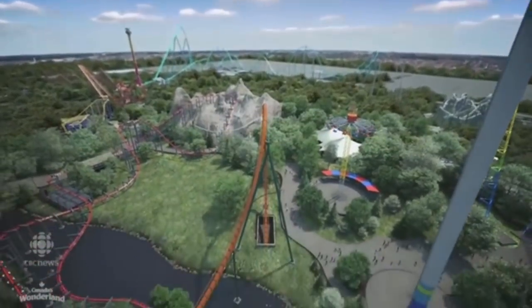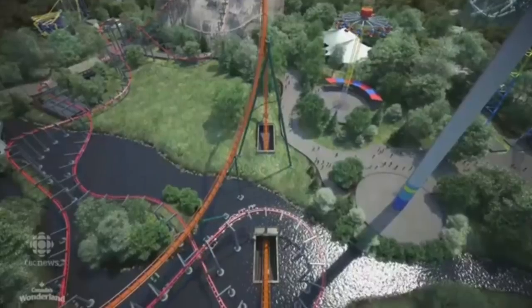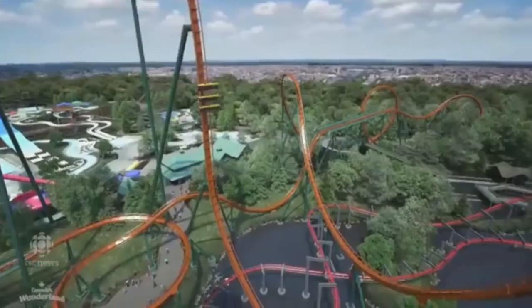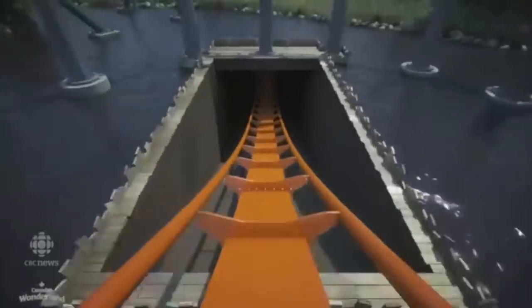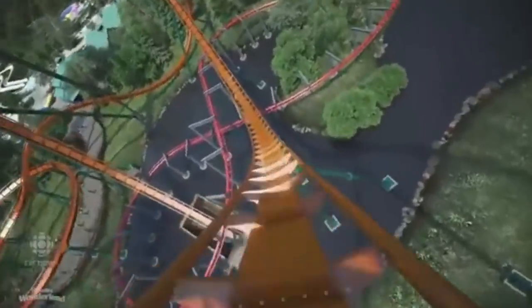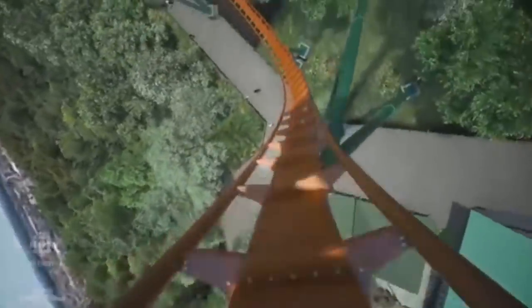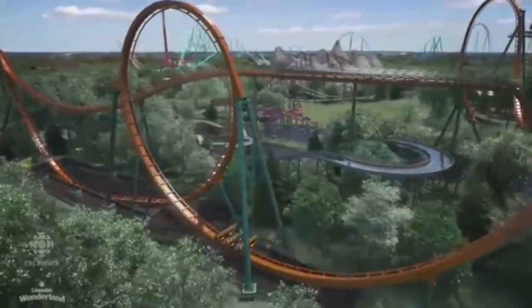The ride facts weren't all posted by CBC, but it looks like it's going to have a 246 foot drop into a tunnel into an Immelman loop, which then goes into a zero G roll. This ride looks like it's going to take the inversion record, the tallest drop record, and most likely the longest dive coaster record, as well as most unique. It has a vertical loop. Who was expecting that?